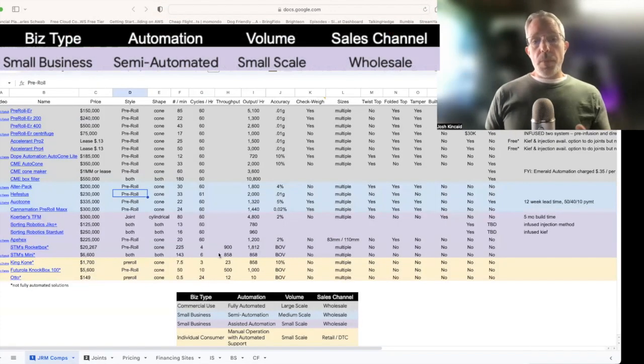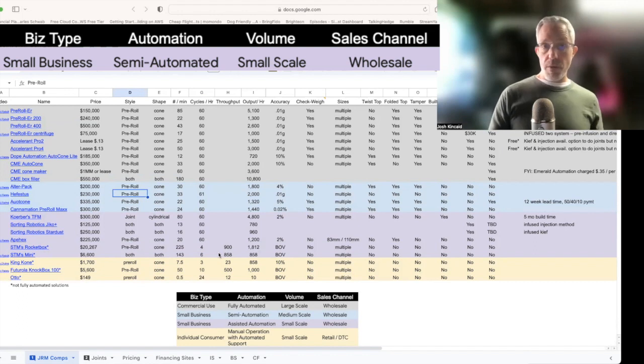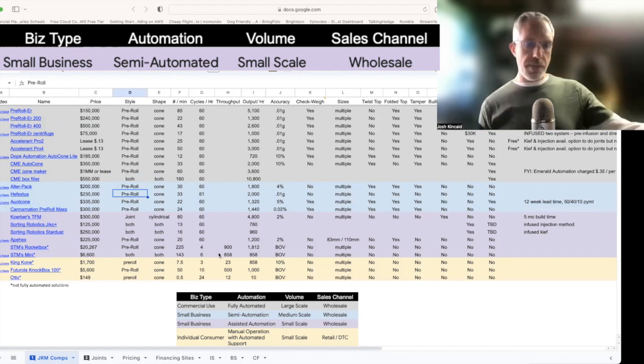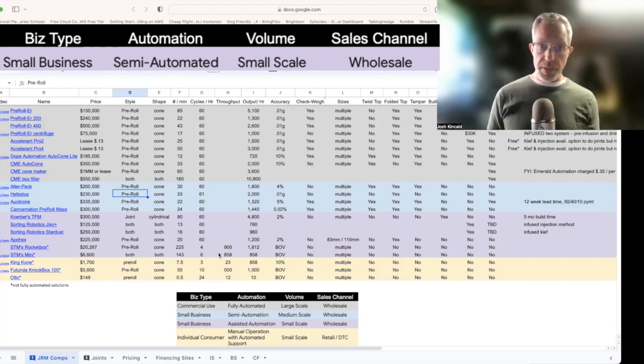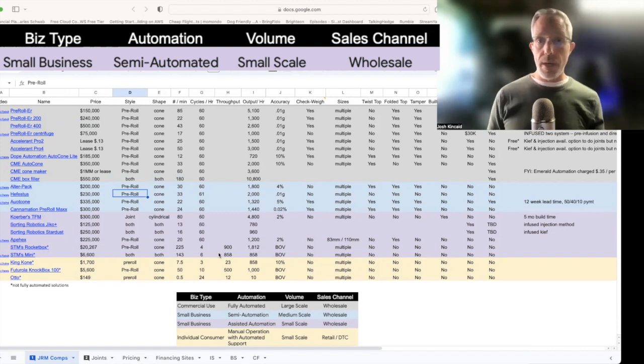This next group is for small businesses that only need semi-automation — medium scale, not looking for full automation. Maybe they can't afford it or just don't need that mass production. They're still on the wholesale level, manufacturing products for dispensaries or retail shops, but don't need such high yield or have financial resource constraints.